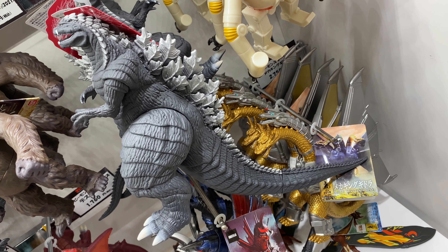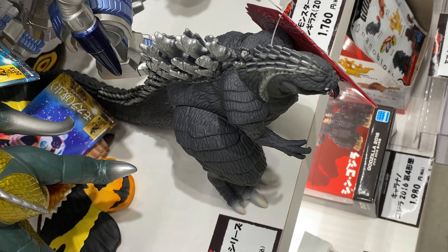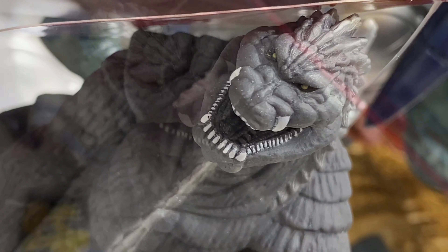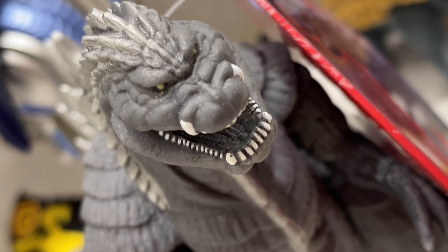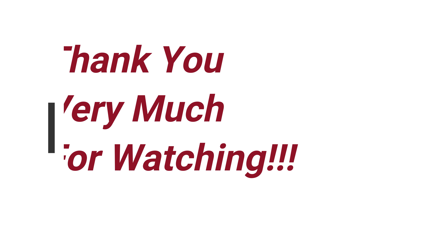I haven't seen the anime yet, but I should check it out soon. Anyway, this figure is on sale for 2750 yen, which is kind of reasonable. And it stands 15.5cm high. Pretty interesting design — a little different than other Gojiras, but cool stuff.